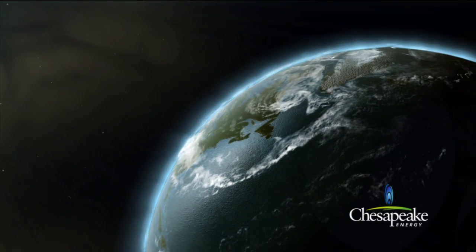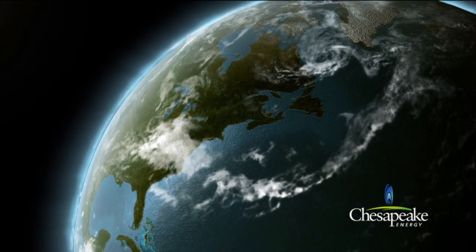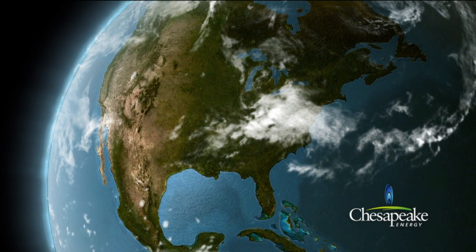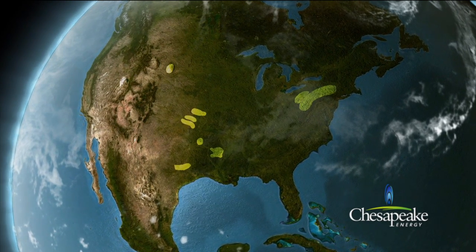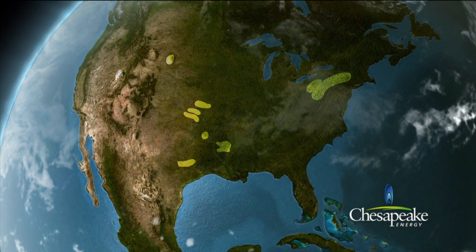Natural gas and oil deposits were formed millions of years ago and cover much of the United States in what are referred to in the natural gas and oil industry as plays. Chesapeake Energy Corporation, one of the largest producers of natural gas, oil and natural gas liquids and the most active driller of new wells in the U.S., has a leading leasehold position of most of America's major plays.